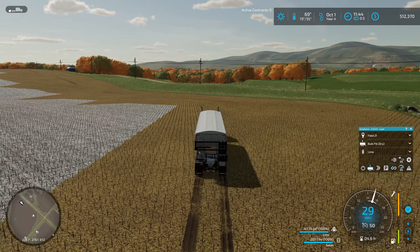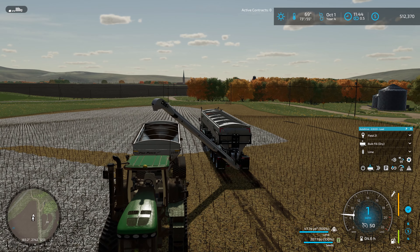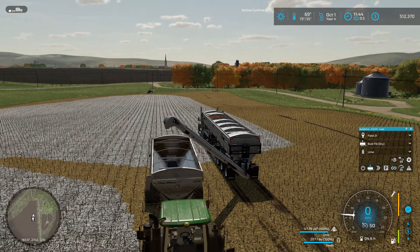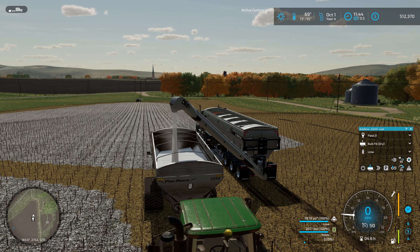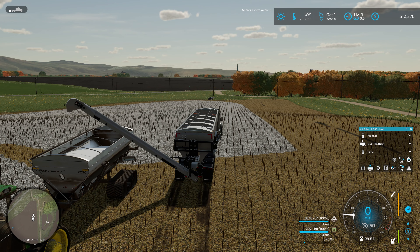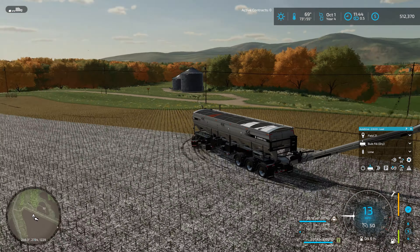Nice and easy. I feel like I'm lined up over this thing. It always takes a minute to start going the first time. I've got to remember I can see that green light on the back of the semi-trailer - that lets you know it's actually transferring material. It has found a hopper it can dump into and all that good stuff. I think this Conveyall trailer has been one of my favorite base game mods just because of that little light system on the back.